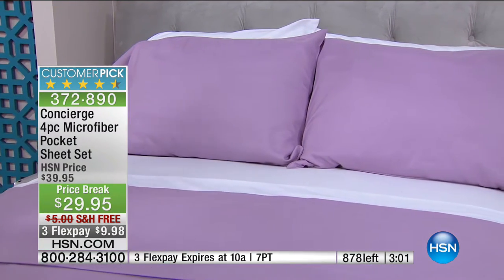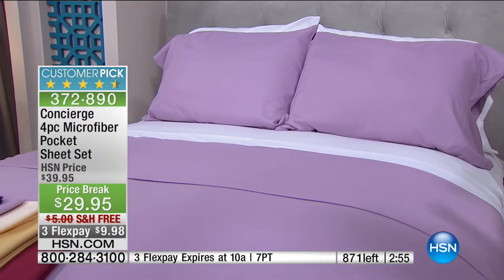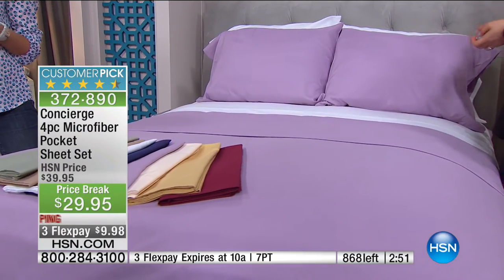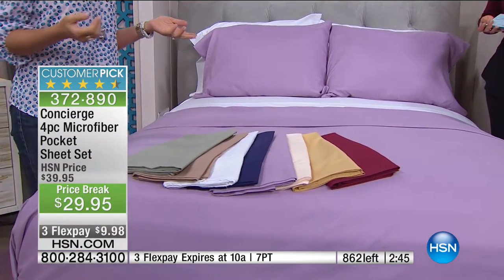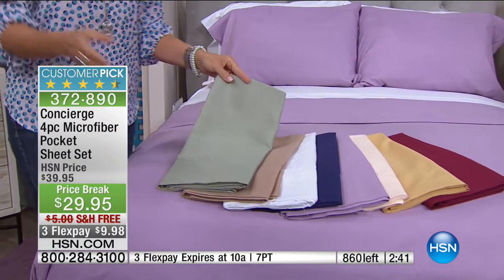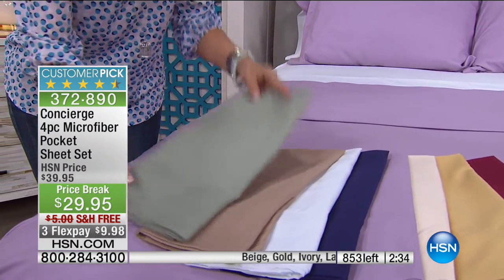You're not breaking the bank. Any size bed — twin through California King — same price. All my sheets are from HSN because I'm not penalized for having a bigger bed. You're getting colors and basics: the sage is so soothing, a great transitional color. The white in microfiber never gets dingy — it just looks white, how you want your white to look.